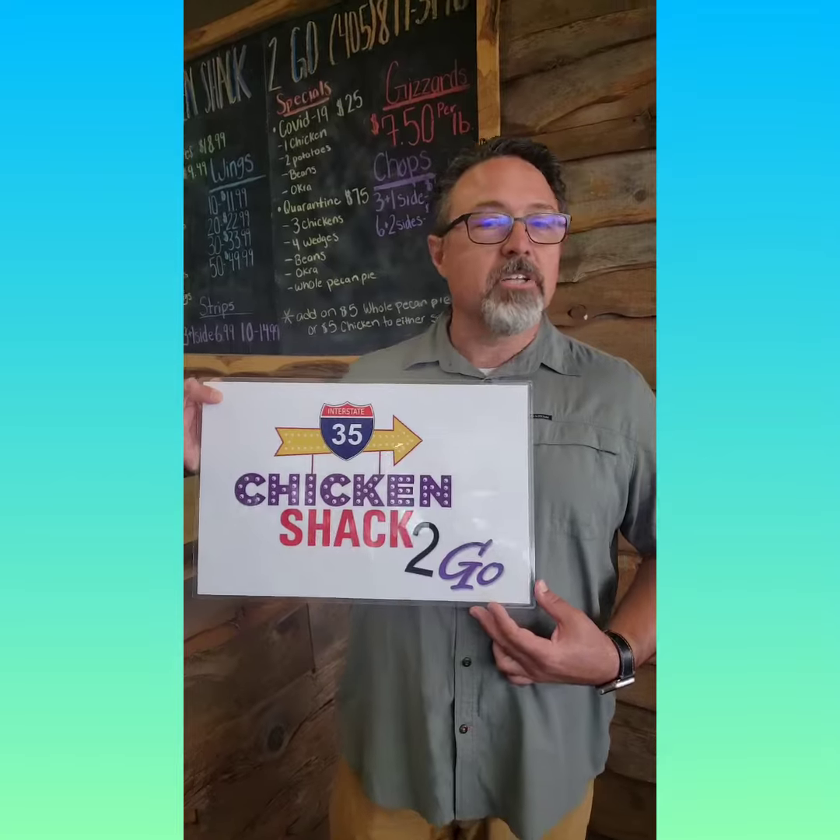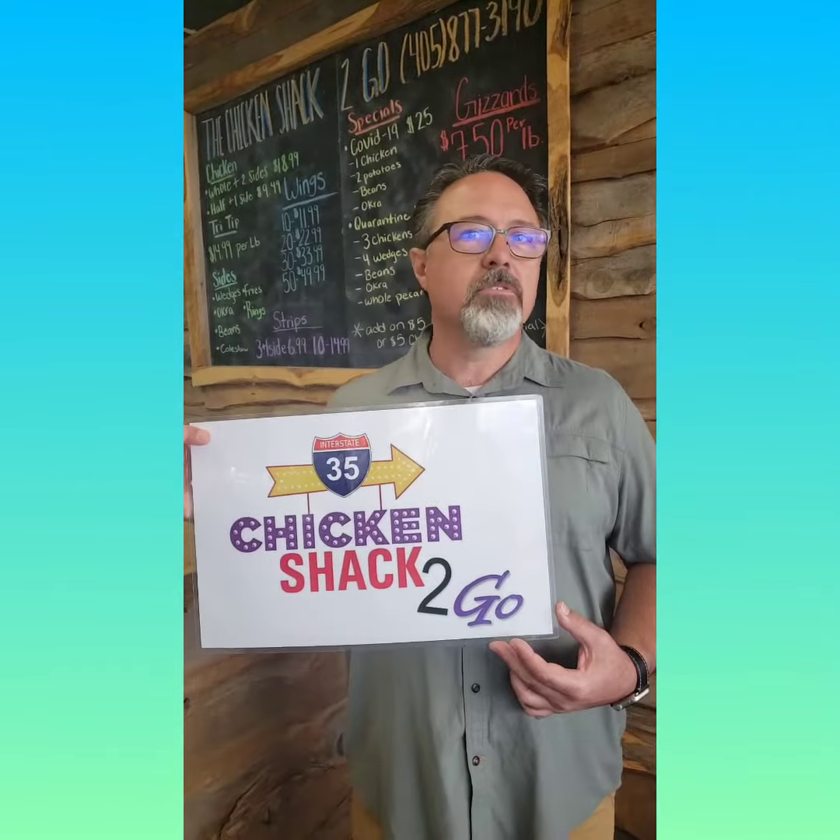Come visit us at Chicken Shack To Go, right here off I-35 and Seward Road, right on your way home or just a mile south of the main part of town. We'd love to meet you and introduce you to our wonderful chicken.